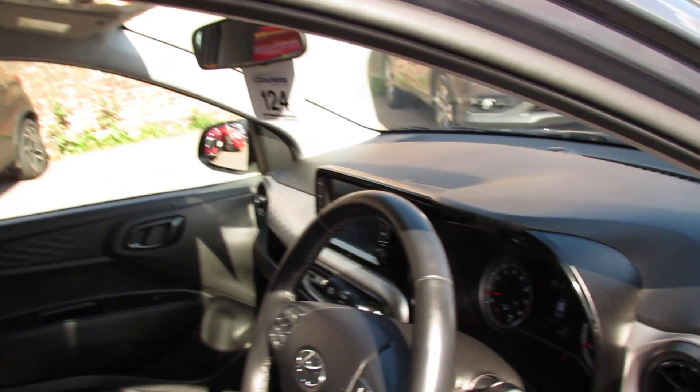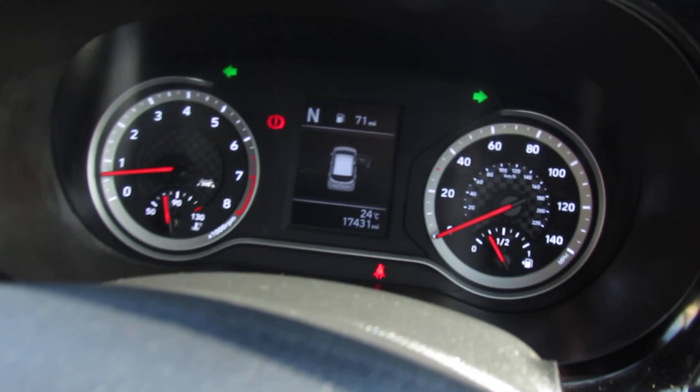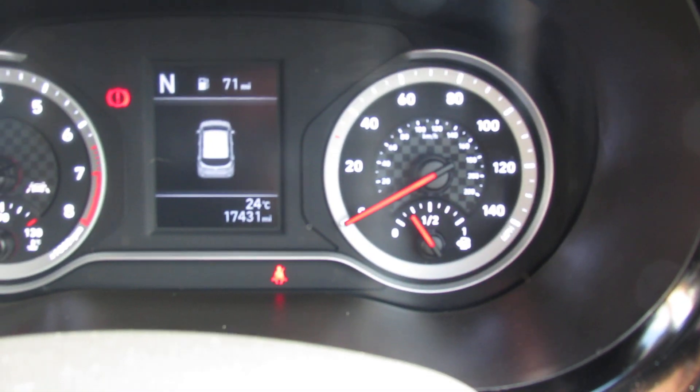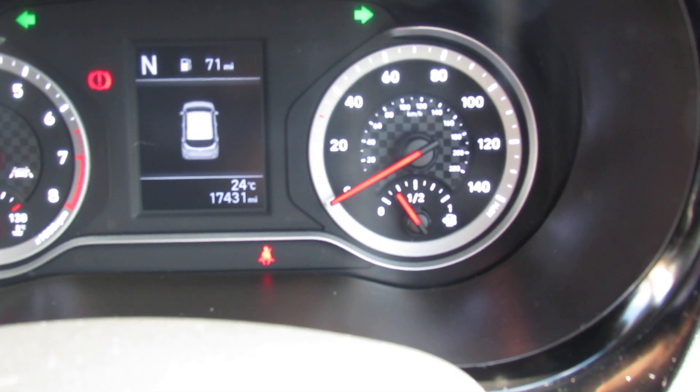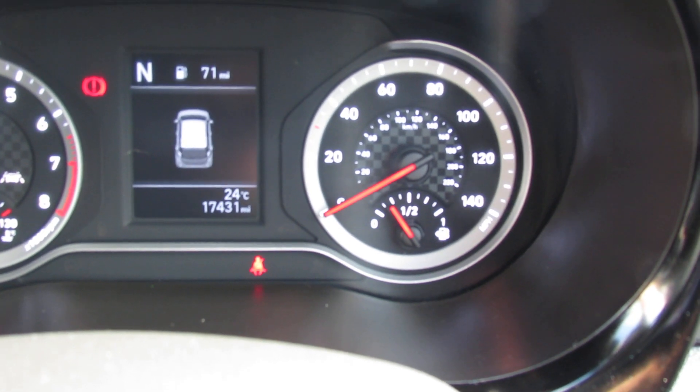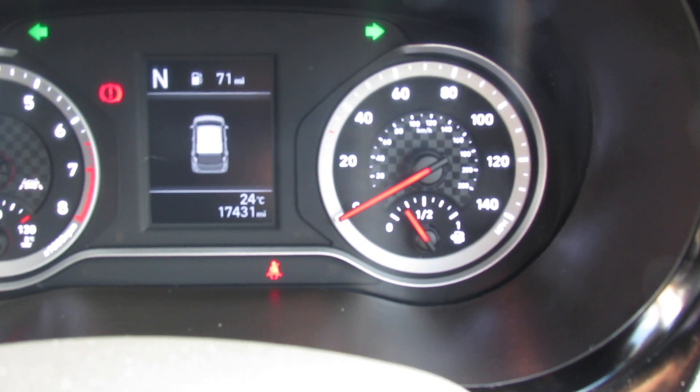Only done seventeen and a half thousand miles, so nice low mileage. You've also got a leather steering wheel and a leather gear stick on this one, and you've also got auto lights.